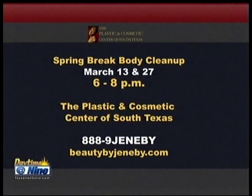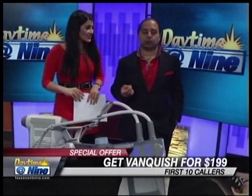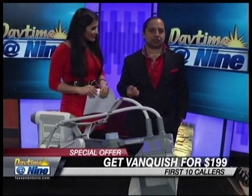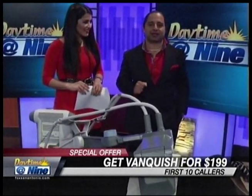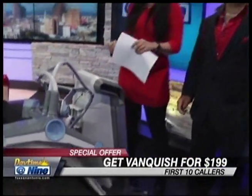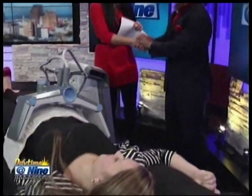We have a Spring Break body cleanup event on March 13th and 27th with a special offer. For the first 10 callers, we're giving away a Vanquish treatment for $199 — normally $699 per treatment. Call now at 1-888-9-GENEVI. The first 10 callers get it for $199. That's way more than half off!